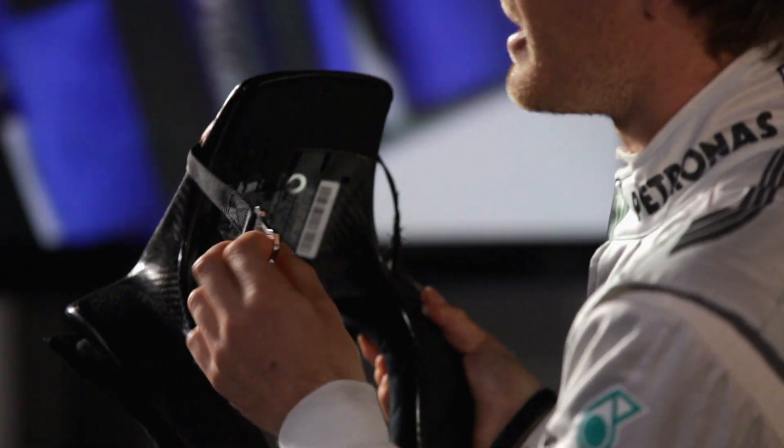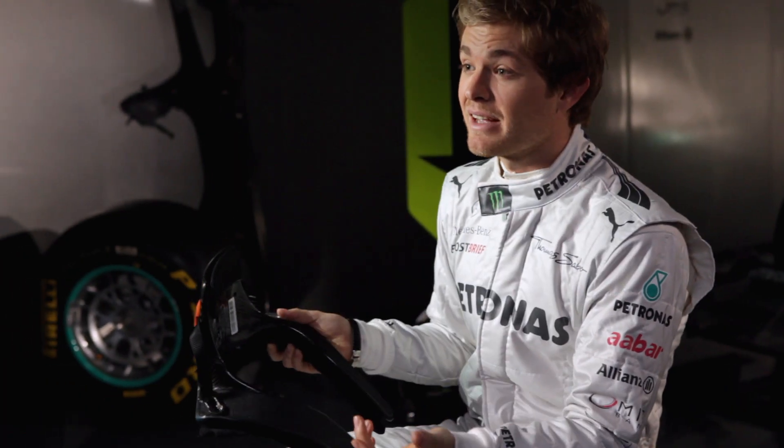The carbon structure has two straps, which you can see right here. They have to be attached to the helmet. In an accident, the HANS device has made a massive step in reducing neck injuries for us.